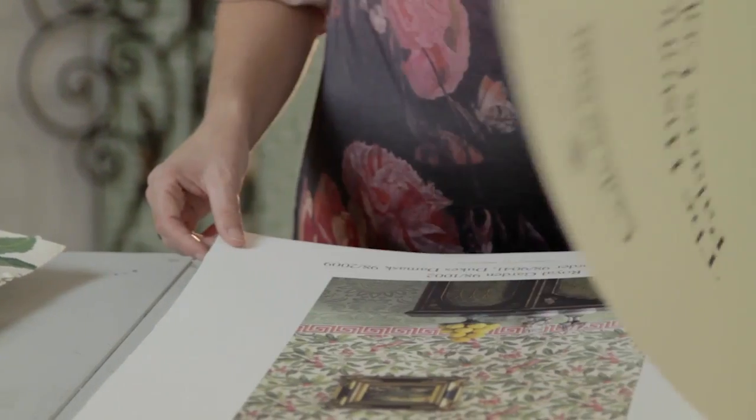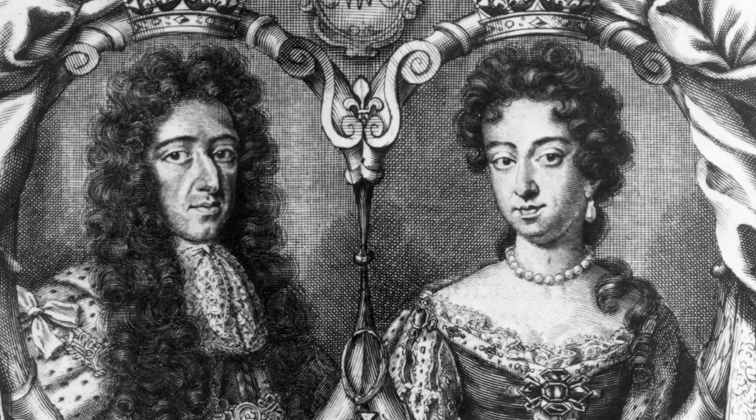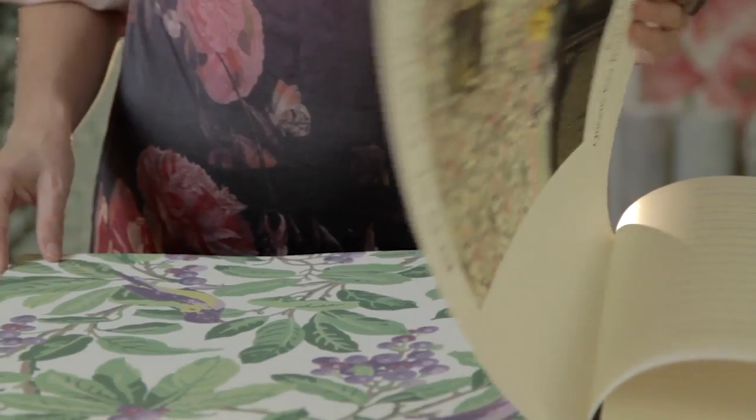We begin with Royal Garden, which was inspired by King William and Queen Mary's love of all things exotic. This King and Queen lived at Hampton Court Palace. They loved gardening, they loved the importation of rare bulbs, exotic plants, birds, etc. And so this seemed like a perfect print to put into this collection.